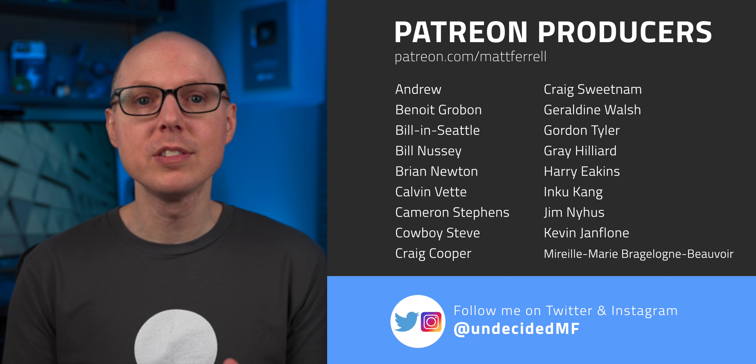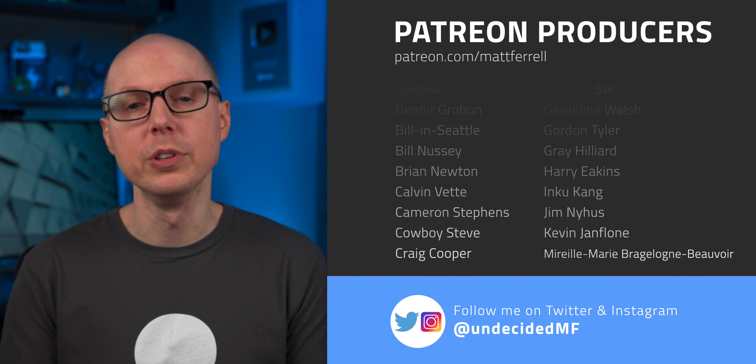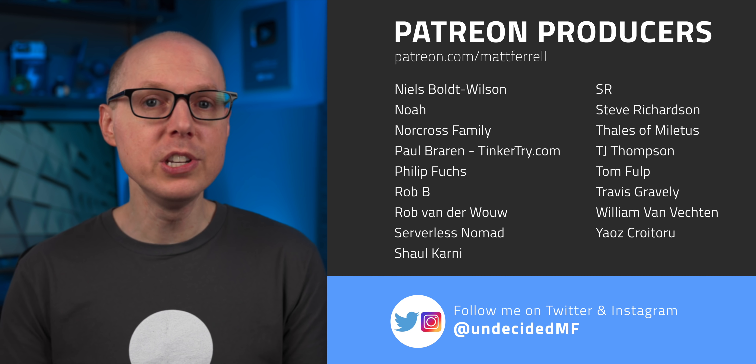And thanks as always to my patrons — their direct support really helps with producing these videos. If you liked this video, be sure to check out one of the ones I've linked to right here, and subscribe and hit that notification bell if you think I've earned it. Thanks so much for watching. I'll see you in the next one.